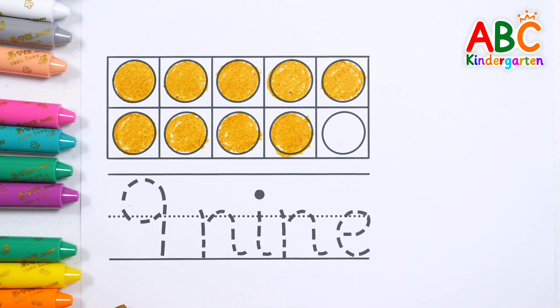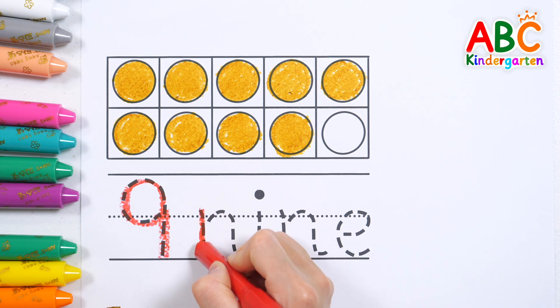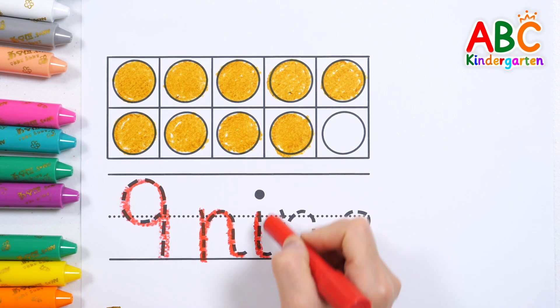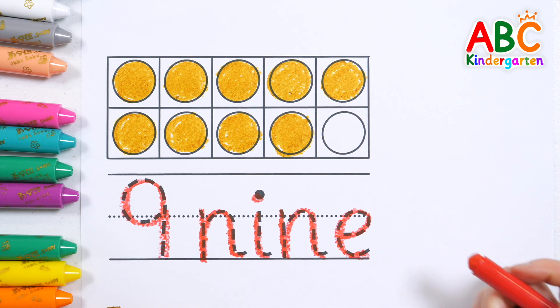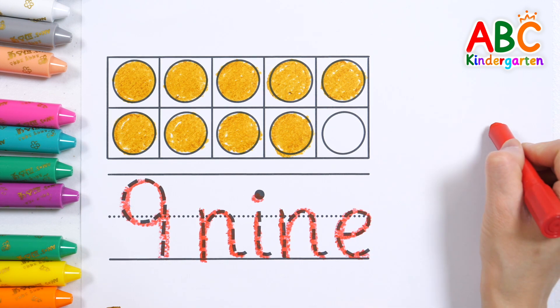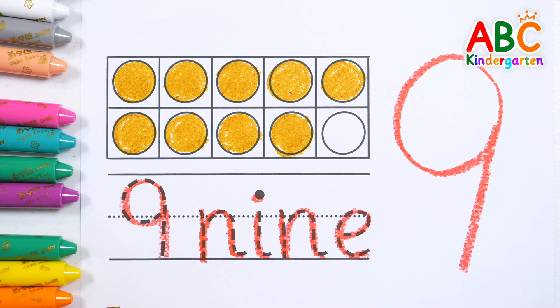Let's write numbers and letters by tracing the dotted lines: 9, N, I, N, E. Let's write it big on the right. 9. Great job!